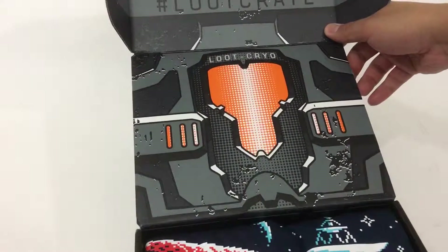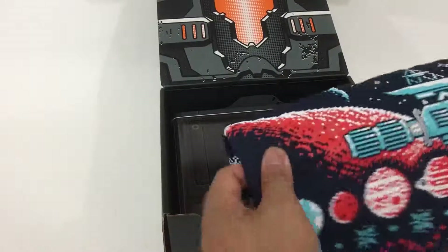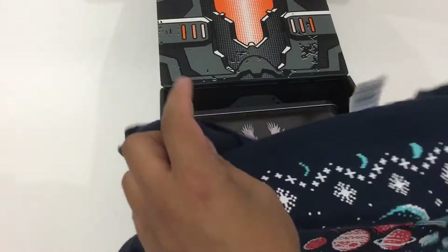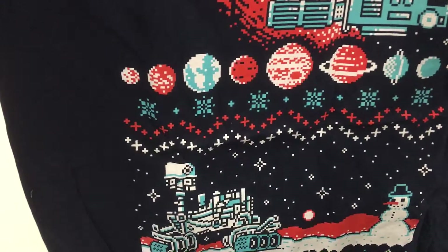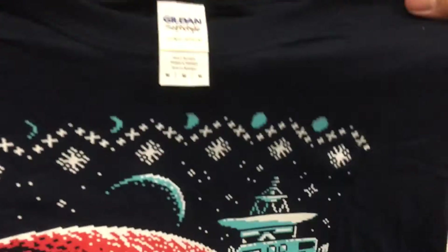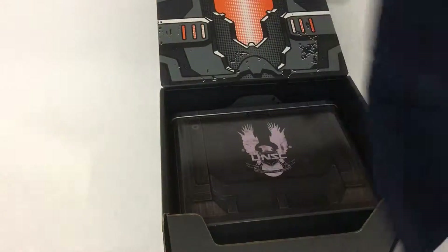The box is pretty neat on the inside. First off, here's a Solar System shirt — or it's supposed to look like a sweater pattern. Is that the Mars Rover there, and is that Voyager maybe, and the different planets here? It's a pretty neat t-shirt.